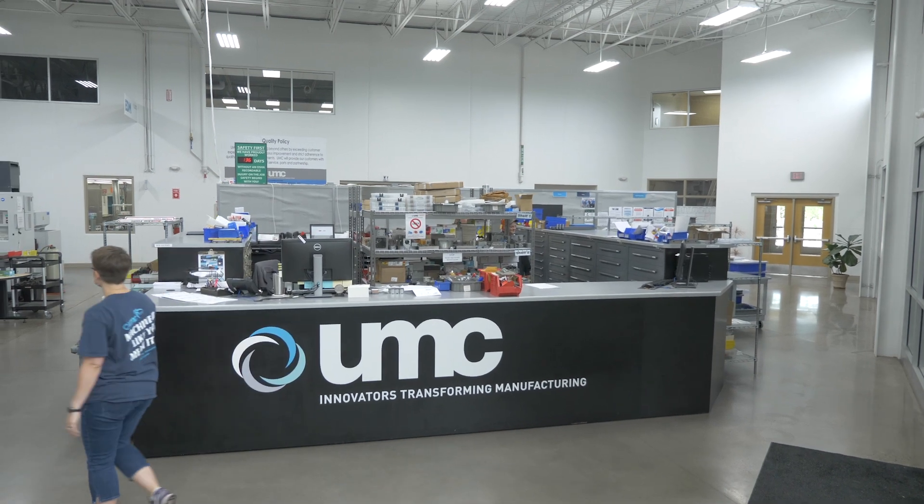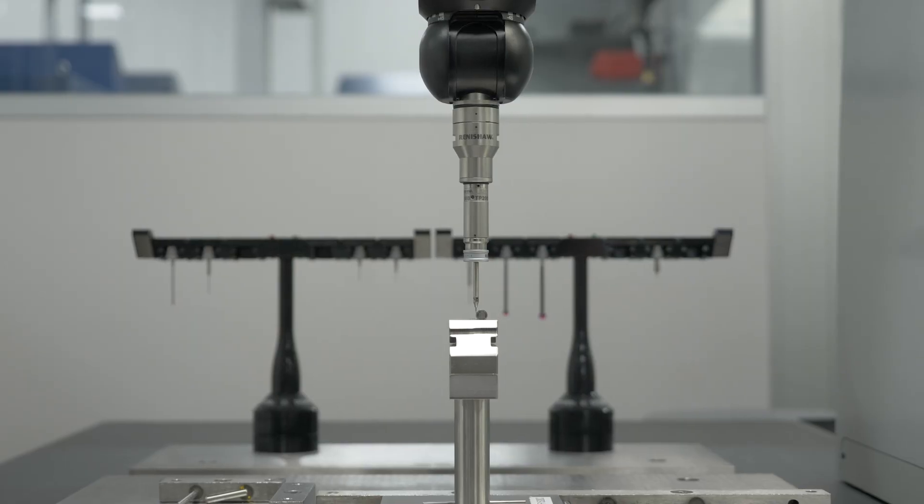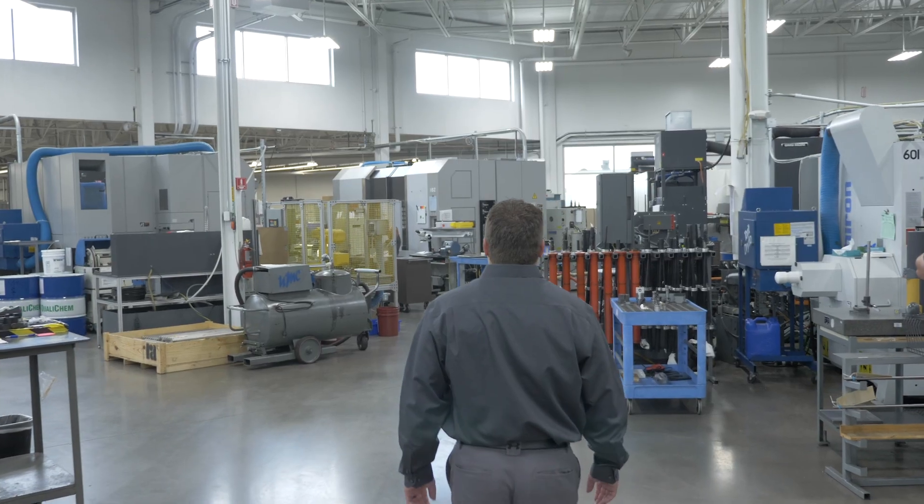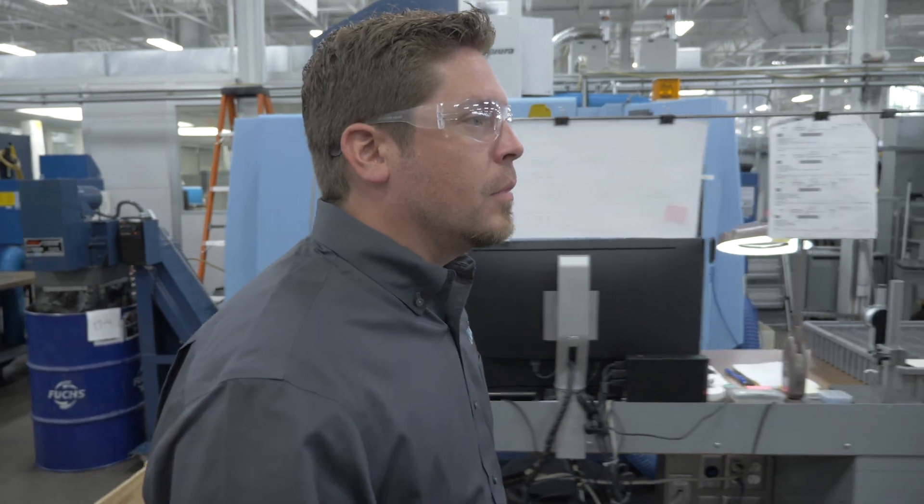UMC is known for our precision machining capabilities. We work with the top 10 medical device OEMs and high-level aviation and aerospace customers, and that has us dealing with regulated environments that continue to stretch our internal capabilities. We are about 70% medical; the other 30% of the work that we do is aerospace.